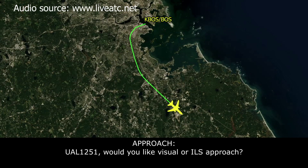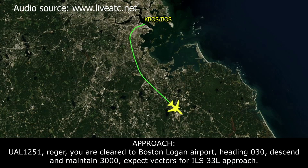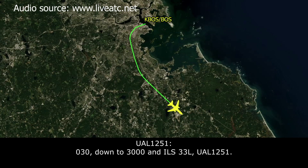United 1251, would you like visual or ILS approach? How about the ILS to 33L? United 1251, roger that. You're cleared to Boston Logan Airport, heading 030, descend and maintain 3,000. Expect vectors ILS 33L approach. 030 down to 3,000, ILS 33L, United 1251.